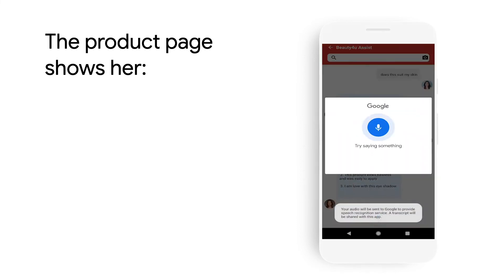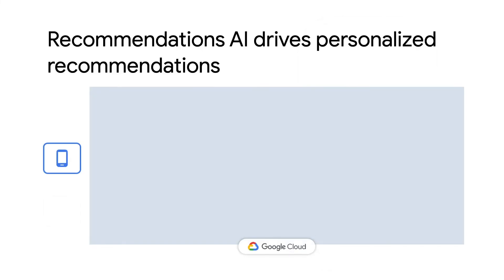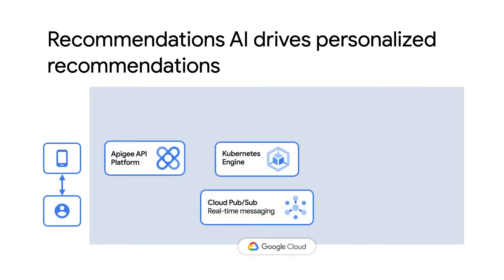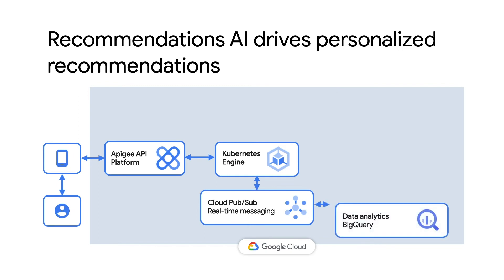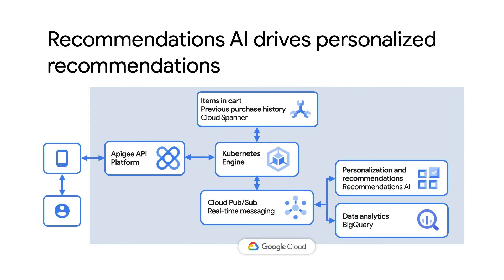Mary adds this item to her cart. And as she does that, Mary receives recommendations on additional products to buy. Retailers today are increasingly centralizing their user data in Google's BigQuery data analytics platform and then building personalization and recommendation models on top of this data. Here, we're able to take a look at her previous purchase history as well as the items in her cart to provide more relevant recommendations to complete her purchase.